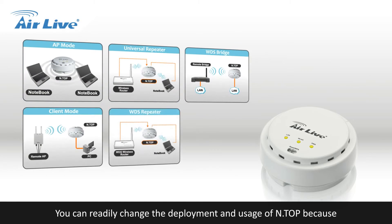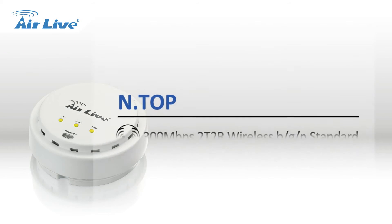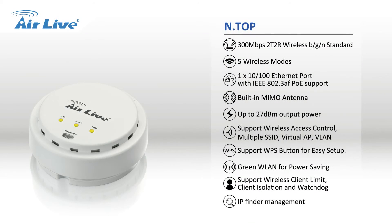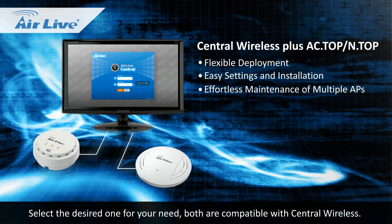You can readily change the deployment and usage of N Top because it can work in 5 wireless modes according to your applications. Select the desired one for your needs — both AC Top and N Top are compatible with Central Wireless.